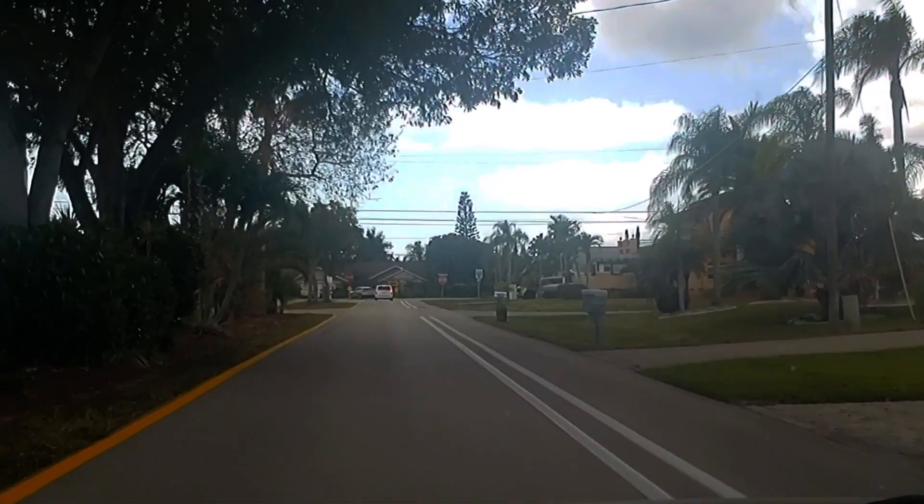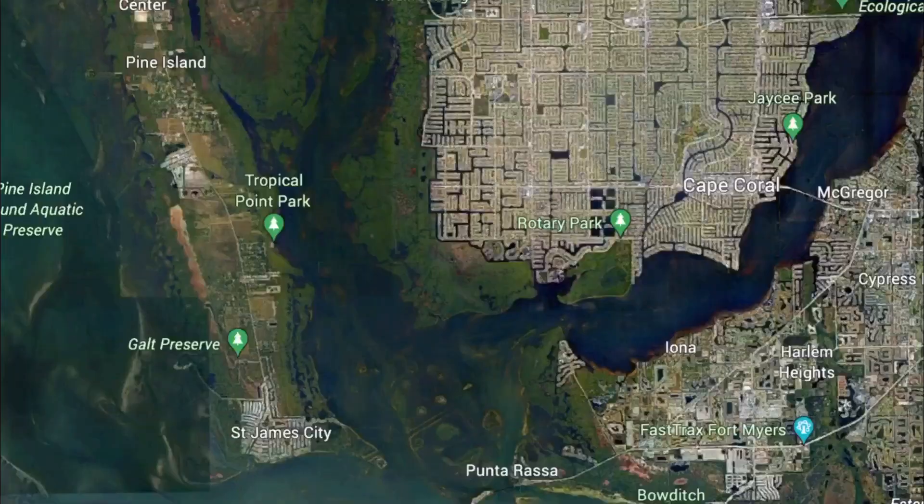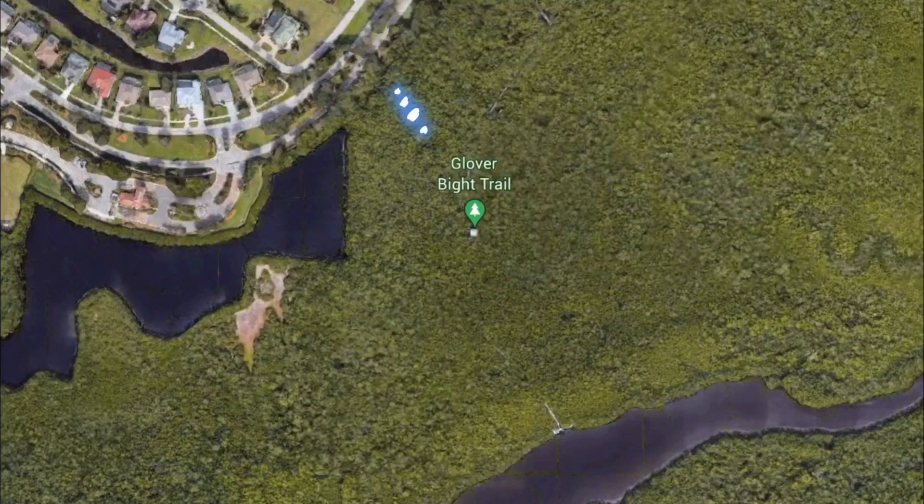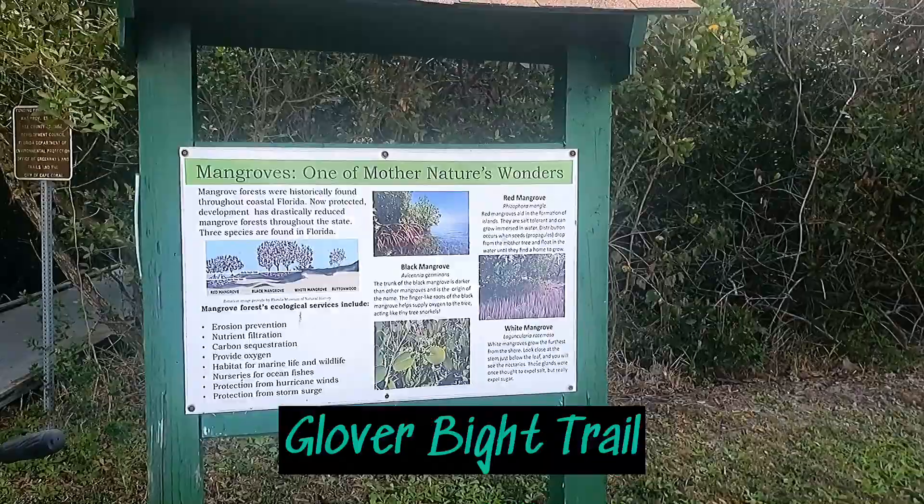In this episode, we're going to do some exploring in our soon-to-be hometown of Cape Coral, Florida. Our first stop is at the Glover Bight Trail. The trail is a wheelchair-accessible boardwalk nature trail that goes through mangroves and wetlands and ends at the Glover Bight.